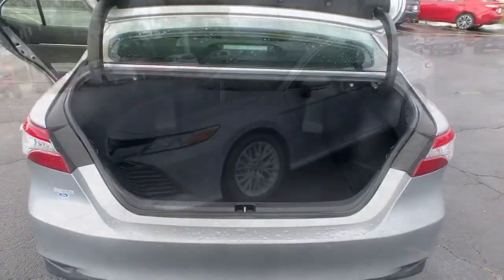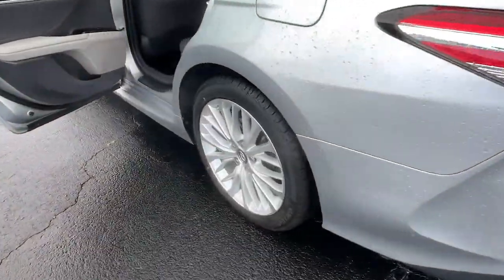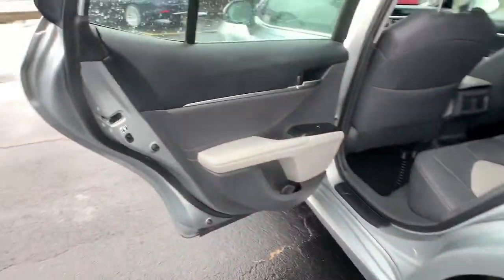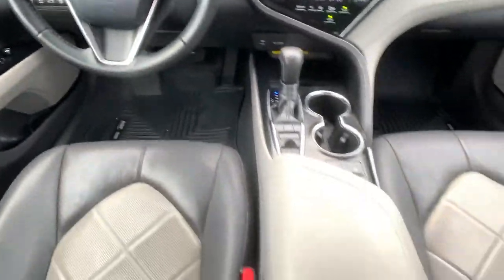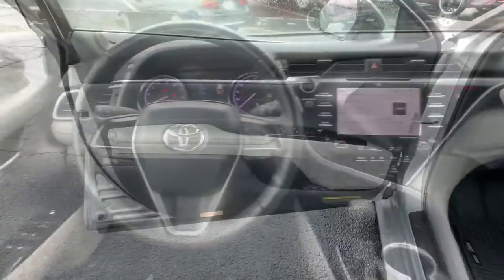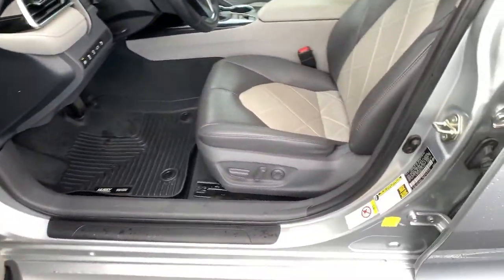These are just some of the great options this vehicle comes with: panoramic roof, electronic stability control, Bluetooth, leather seats, trip computer, power windows, bucket seats, four-wheel disc brakes, power steering. Aggressively seductive, solidly practical.